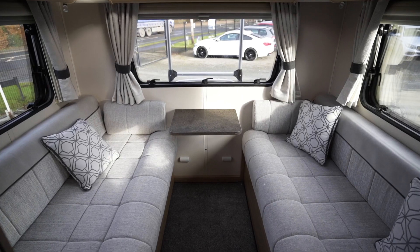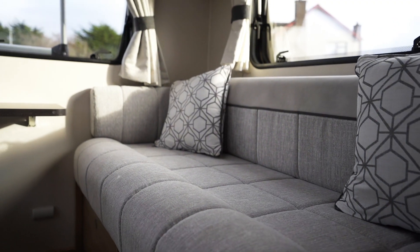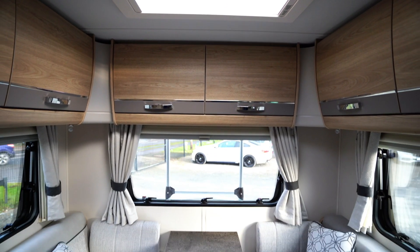The finish in this Elddis AutoQuest is top-notch, and the layout is really good too. A real spacious rear lounge, which of course converts into a double bed. You've got beautiful LED lights all around, loads of natural light coming in from all the windows and sunroof. But let's go up front, because this thing is superb.